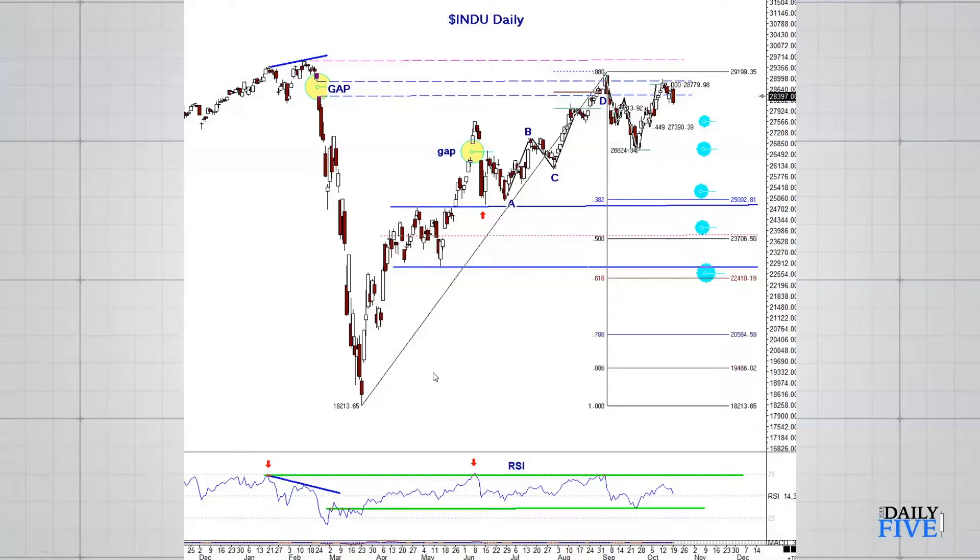That 0.382 retracement from the low to the high also comes back into this previous range area that the Dow spent some time in and has retested a few times, so I'd expect some support there. If price comes lower than that, around the 0.50 retracement is where I'd be looking next, and then the lower end of the range — that would be quite a large decline. For right now, I'm looking for a big range to form between this low and this high.